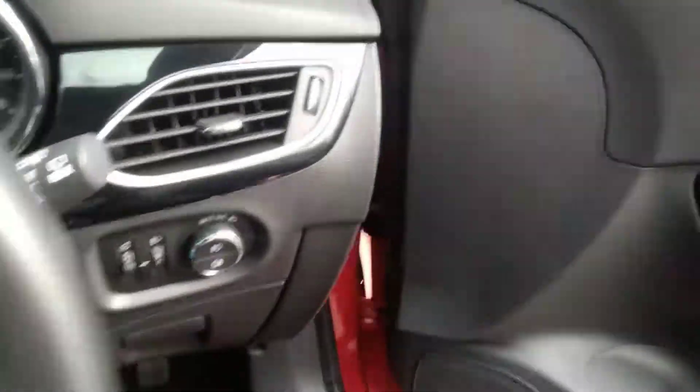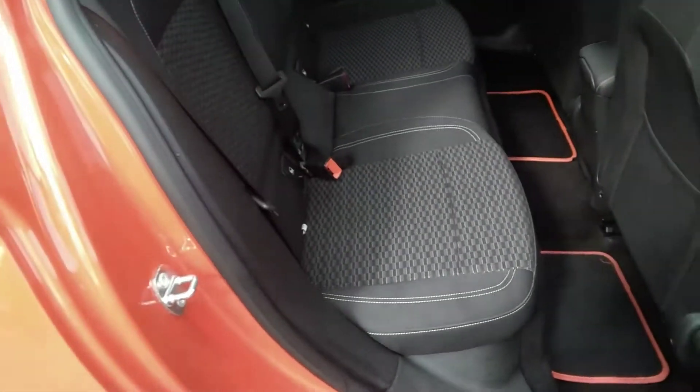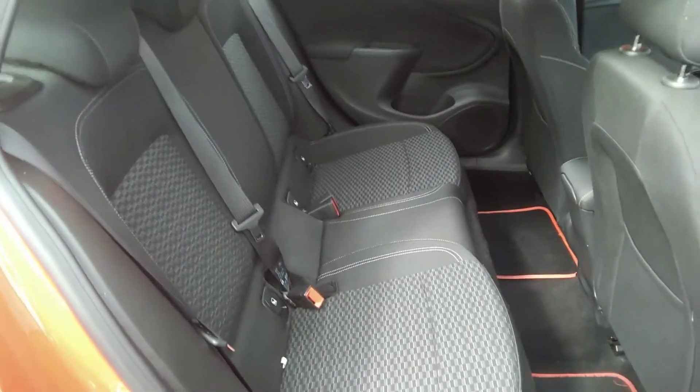Two remote control locking keys are included. I'll just show you the back seats and the boot space area. The rear of the vehicle shows no sign of wear and is in very good order.